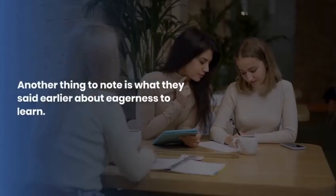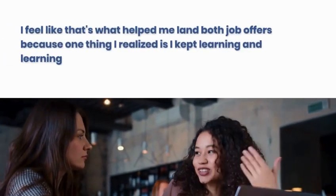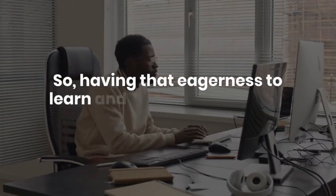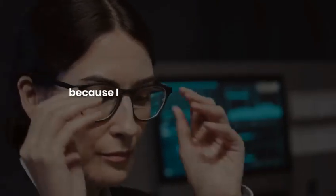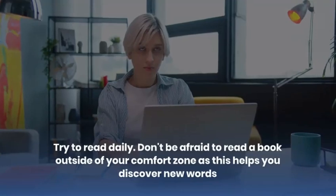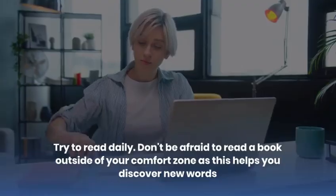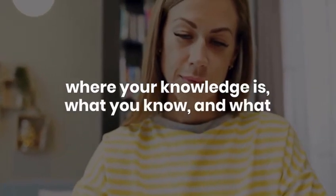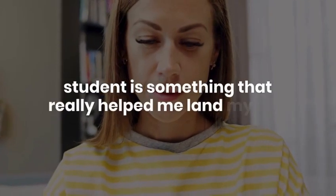Eagerness to learn is what really helped me land both job offers. I kept learning and learning, but in interviews there were still things being asked that I had no idea about. Having that eagerness and communicating it to interviewers really matters. Even in the job I have now, I was asked questions I didn't know, and I just told them honestly that I wasn't familiar but that I'm always eager to learn and willing to grow in the position.